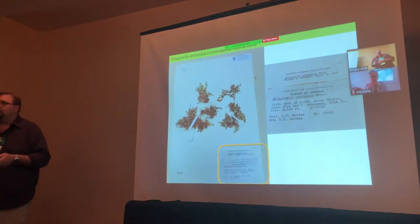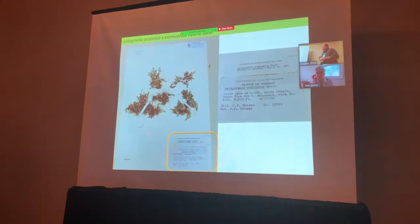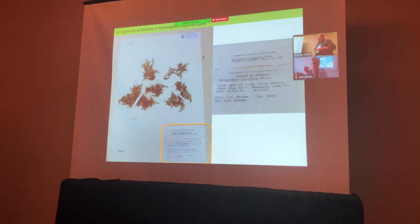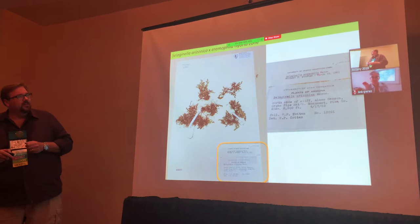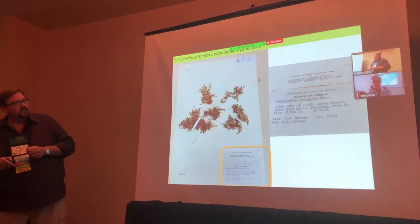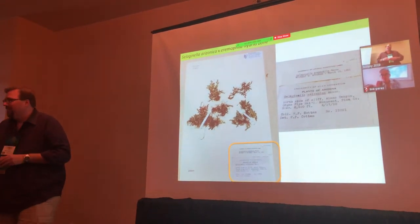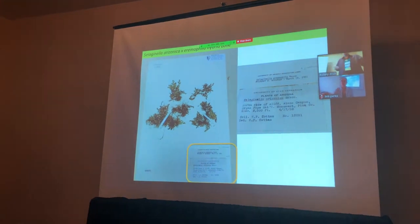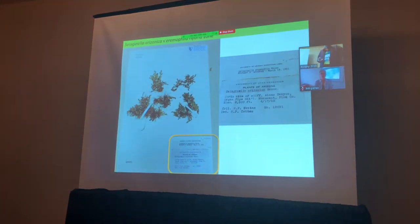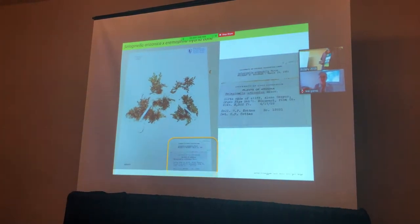When you start looking at herbarium specimens of these plants — specimens collected from places like Organ Pipe — you'll see that some were first identified as S. arizonica, then relabeled as aranmophila, and then noted as mixed, and then noted as hybrids. So there are whole piles of these intermediate specimens in herbaria, where Mike Windham and George Yatskievych have gone back and forth on labeling some of these.